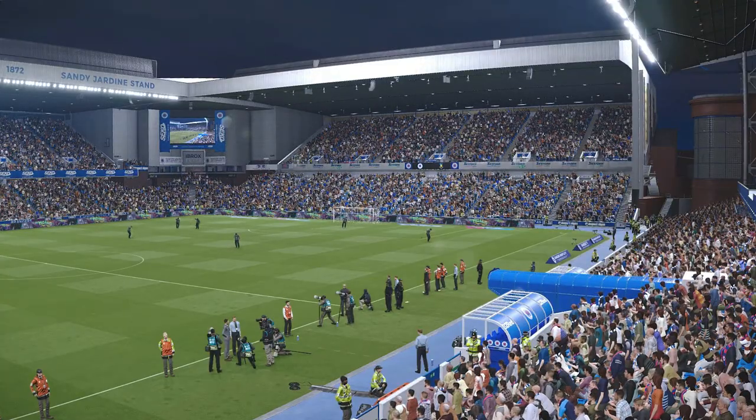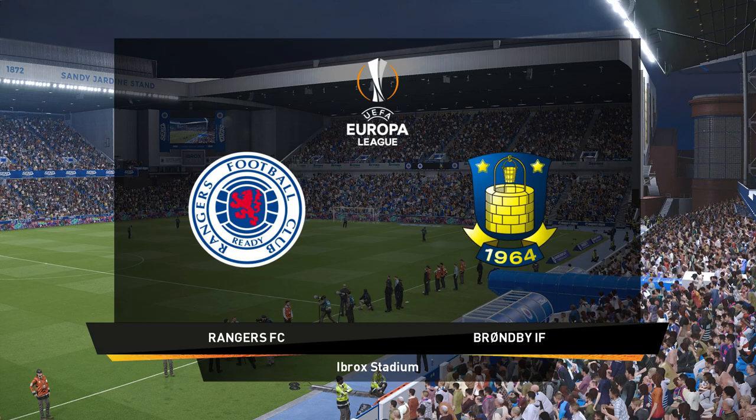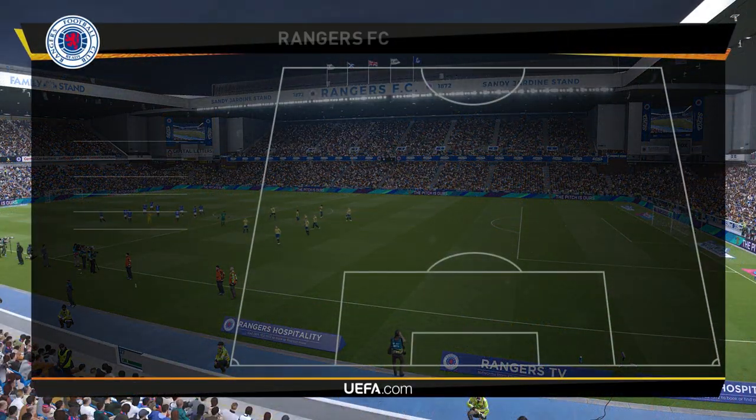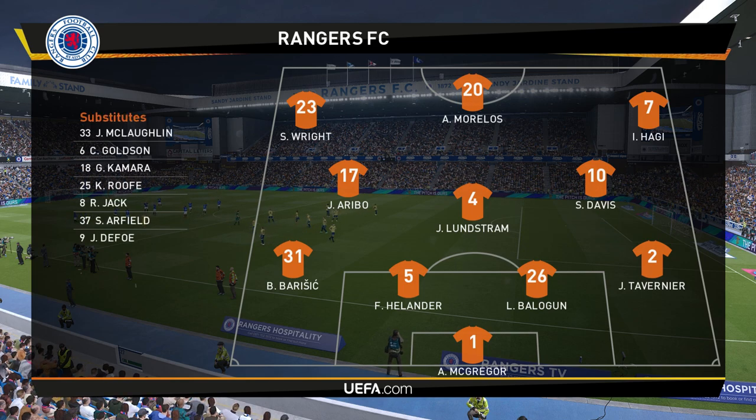Well, a very good evening to you — what is pretty close to an ideal evening for football. This really is a great venue; it adds so much character to every game it stages.